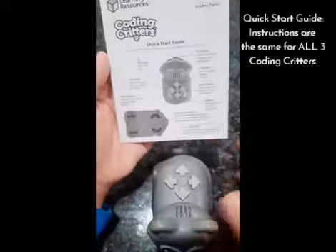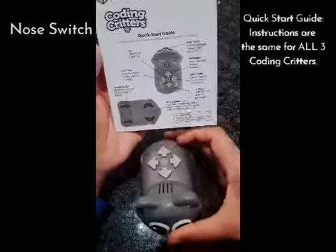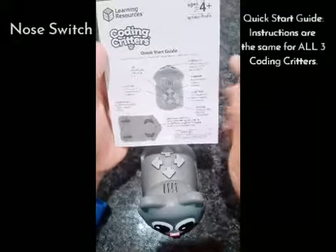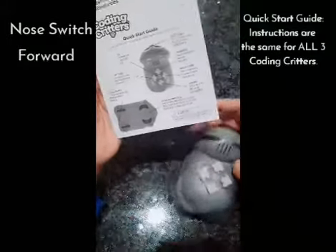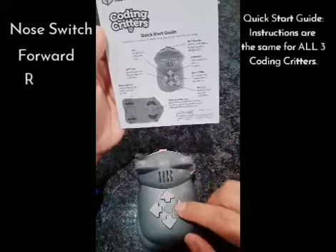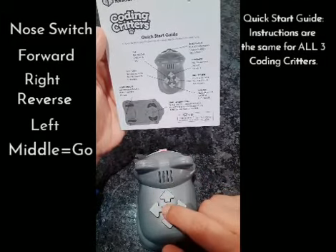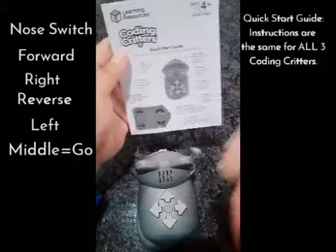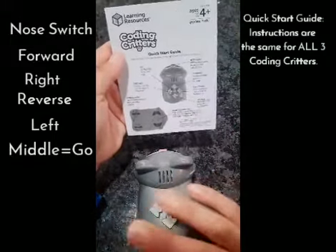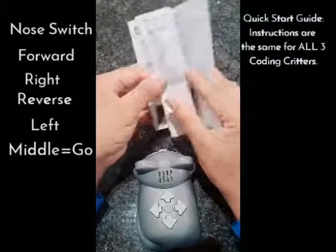We have the nose switch right here - the nose on each critter is a button. We have forward, right, reverse, left turn, and then the middle button is the go button. These are the buttons you're going to press to code and program it to move whichever way you want it to move.